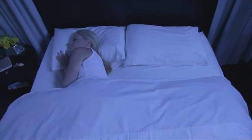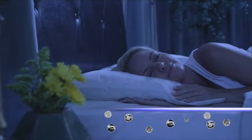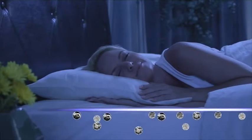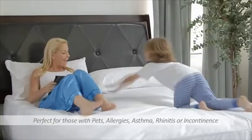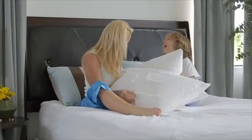SafeRest exclusive premium mattress protectors help reduce allergy symptoms by blocking allergens on the surface of the mattress from passing through, resulting in a cleaner, more allergy-free sleep environment for you and your family. Whether you have children or pets, or suffer from allergies, asthma, rhinitis, or incontinence, our protectors can help.